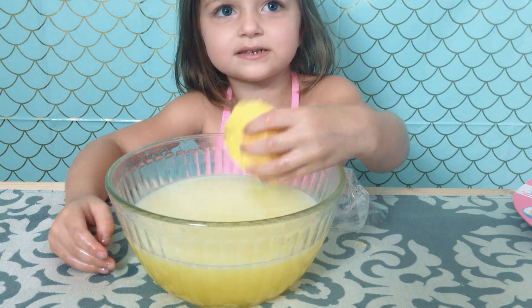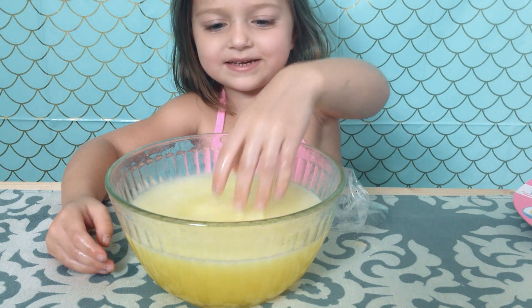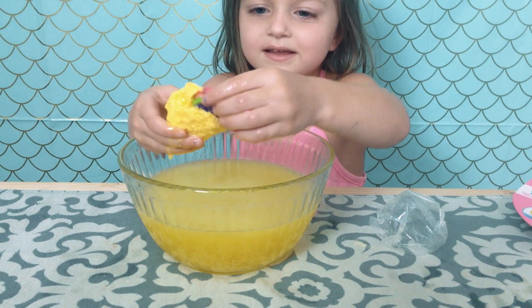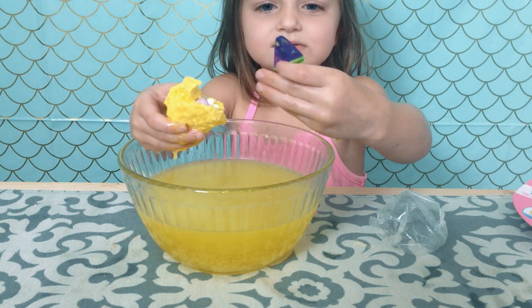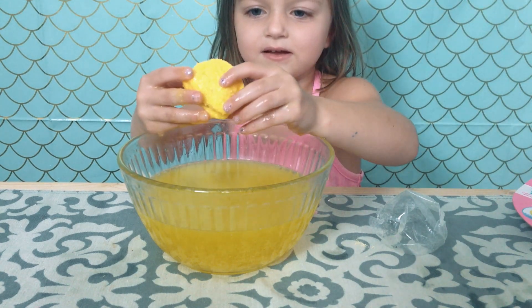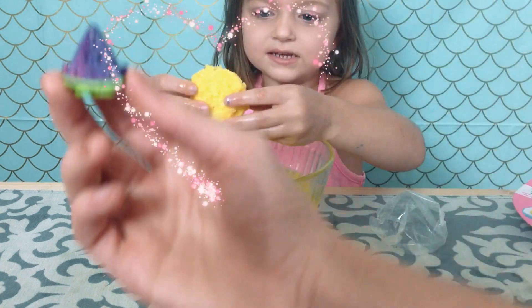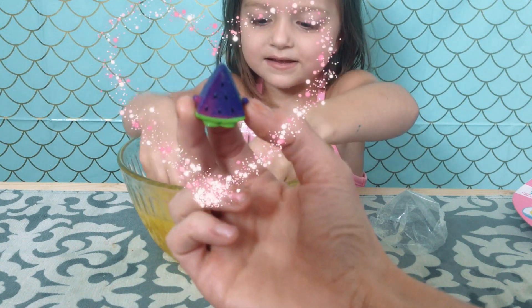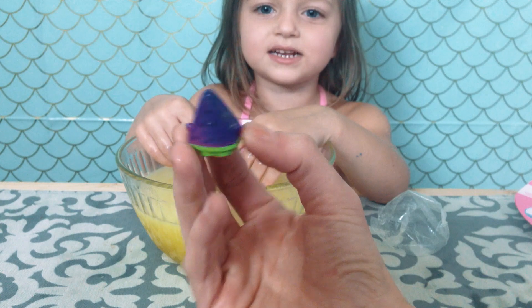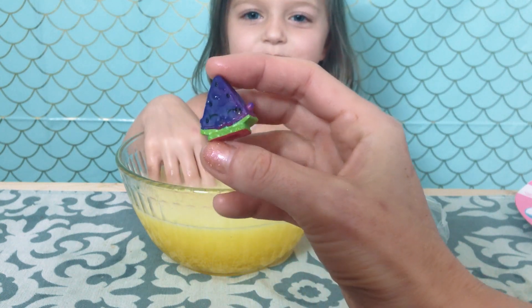Oh, I see it! Now I can put it back in! Look! I see something! Cool! Is it one of the Shopkins? Mm-hmm! It looks like... I see another one! Watermelon slice! I think it was just pink and then it turned purple!